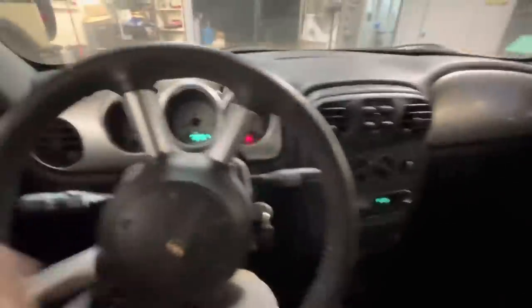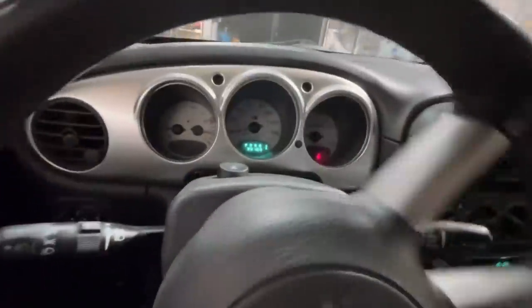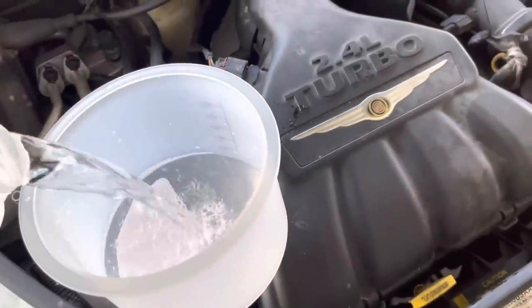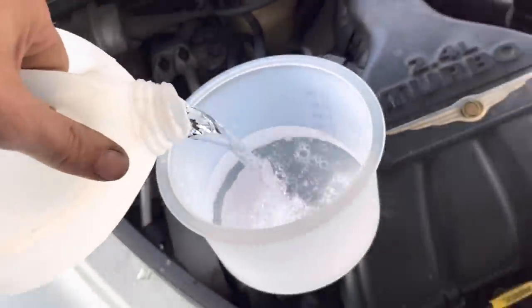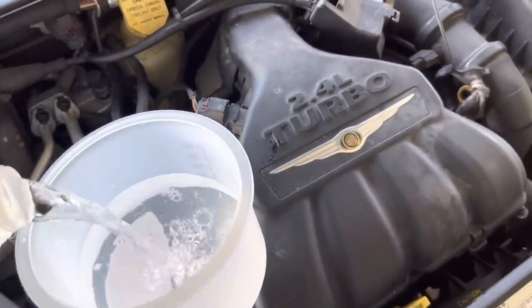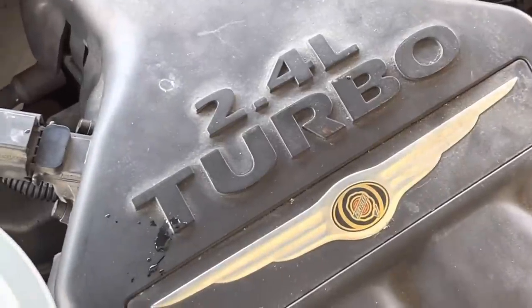Customer states vehicle overheating — it's a PT Cruiser thing. Not looking good so far. This is the third gallon of water I have dumped inside of this 2.4 liter turbine-powered PT Cruiser.